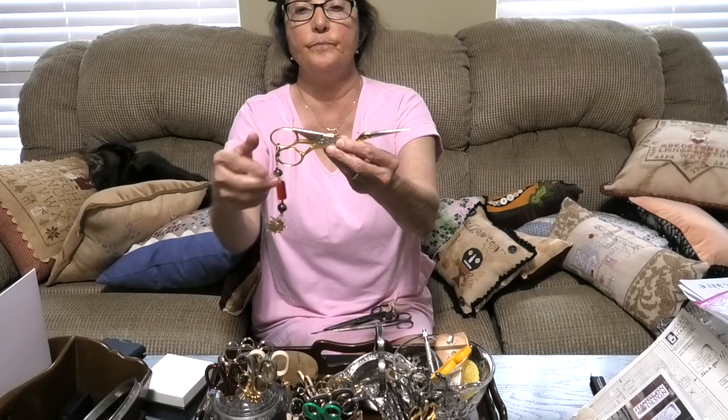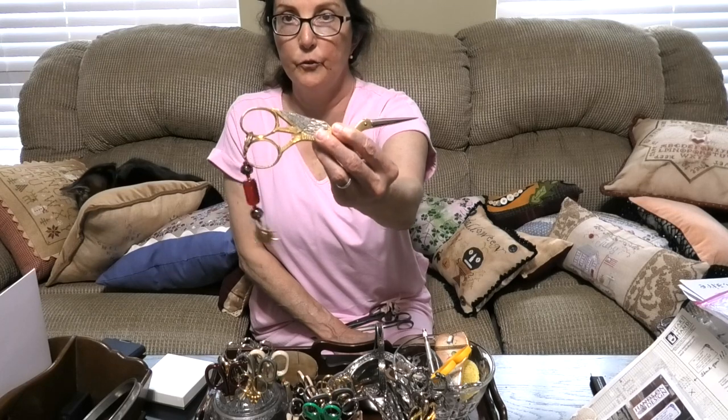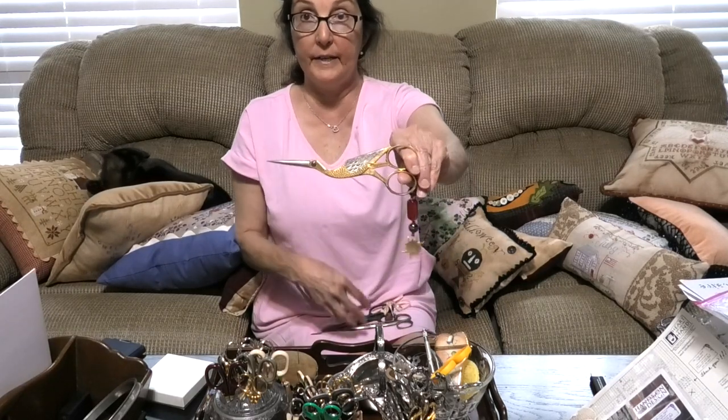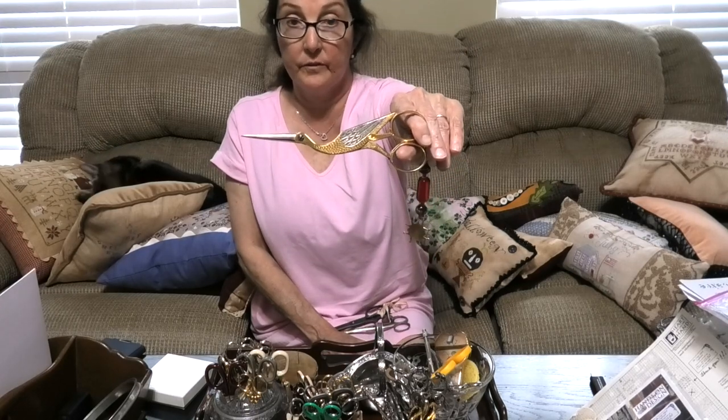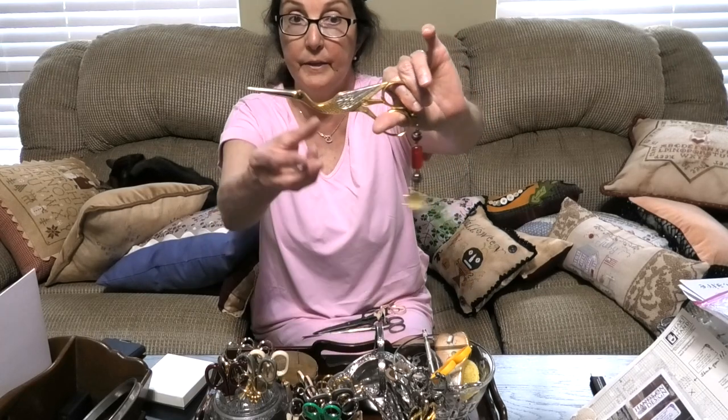An oldie but a goodie — these are old Hoffrits. I've never seen a big bird like this and these were bought as new old stock. New old stock is what you want to look for in a scissor because that means they will come sharp and pretty, otherwise you have to worry about whether you can sharpen them. Hoffrits is a very well-known German company. I don't believe they make sewing and embroidery scissors anymore. This is an old scissor that was new in the package when I got it — sharp as can be and cool. I have cut fabric with it very easily.